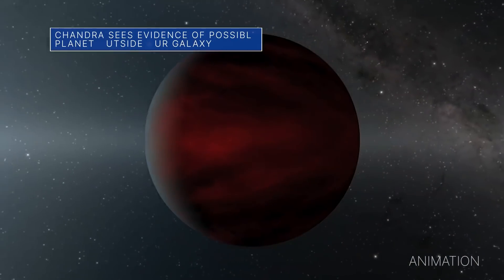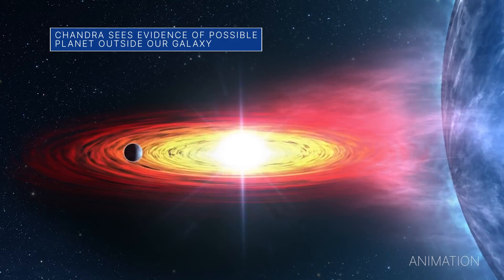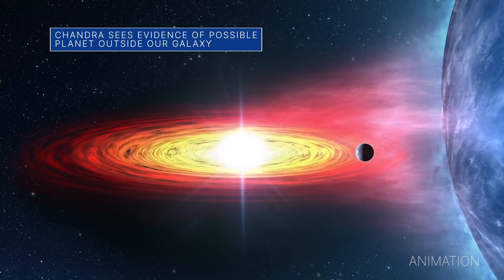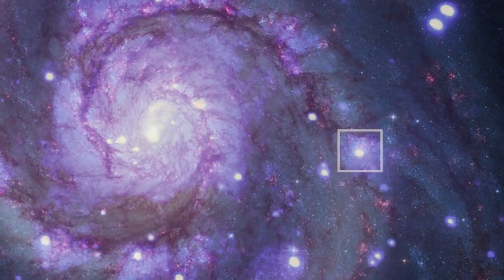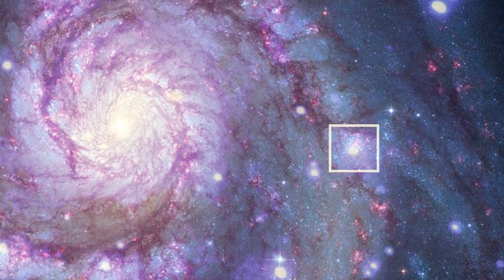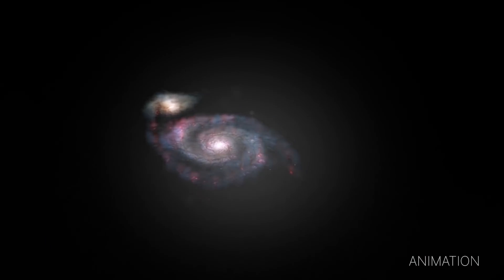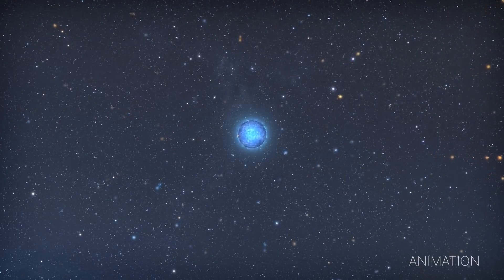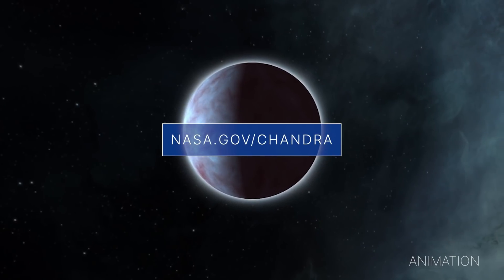NASA's Chandra X-ray Observatory may have detected signs of an exoplanet transiting — or crossing in front of — a star outside of our Milky Way galaxy for the first time. This possible exoplanet, or planet outside of our solar system, is in the spiral galaxy Messier 51, about 28 million light-years from Earth. That is thousands of times farther away than all other known exoplanets and exoplanet candidates, all of which are within the Milky Way. For more details, check out nasa.gov/chandra.